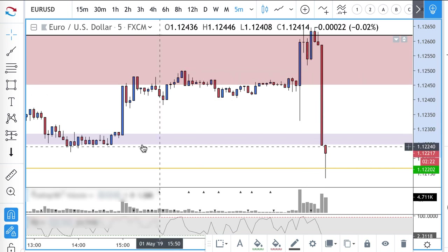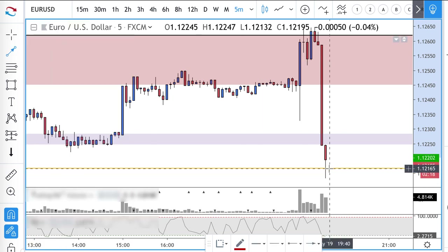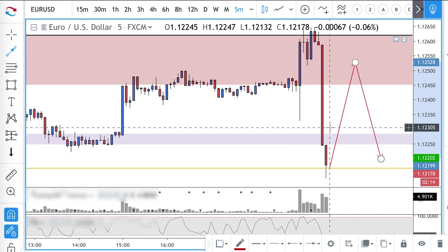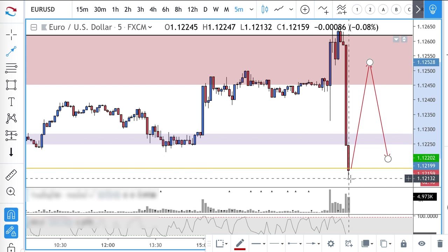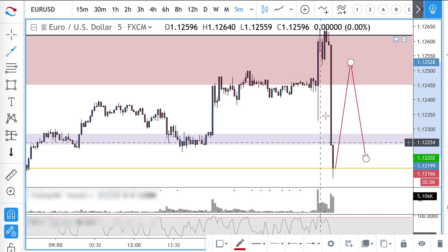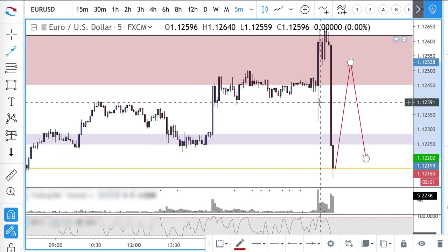They've moved and removed their stop losses. If price comes back up to here, the first thing they're going to try to do is get out at break-even. So this is the capture phase, this is the pain phase — you're seeing it in real time. And this happens on all time frames, by the way.